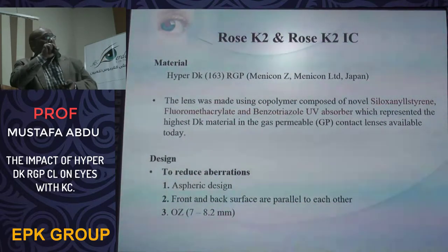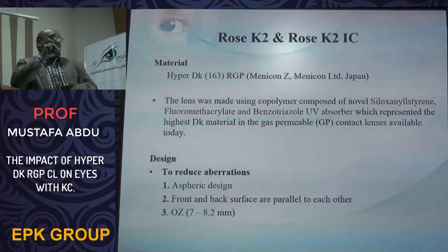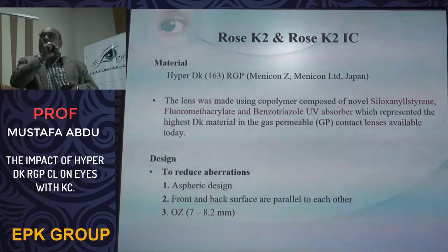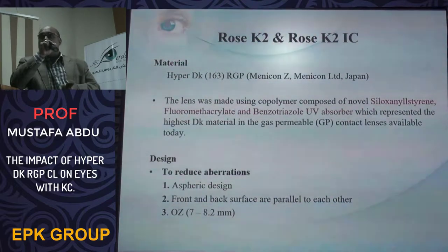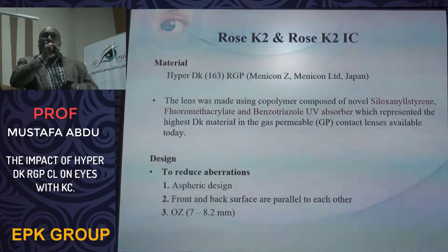In terms of design, this lens is designed to reduce aberrations arising from the anterior and posterior surface differences. The front and back surfaces are parallel to each other, meaning the optic zone is the same at the center surface and back surface. It is also designed with a large optical zone of 7 to 8 millimeters.